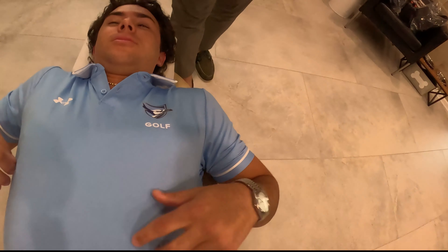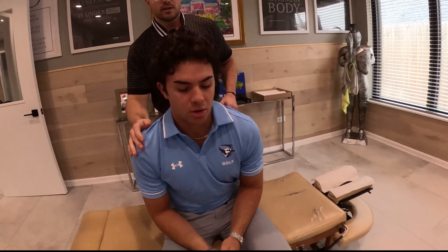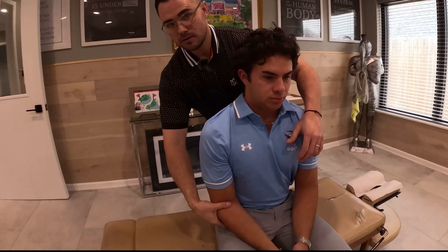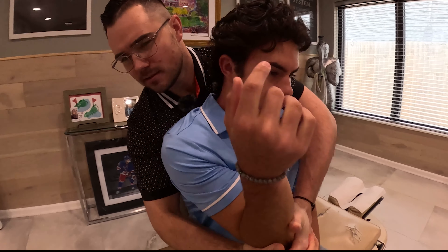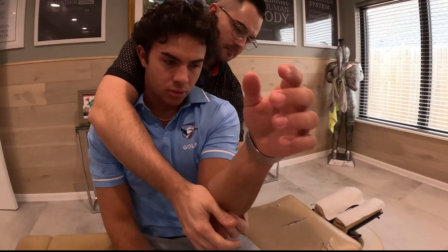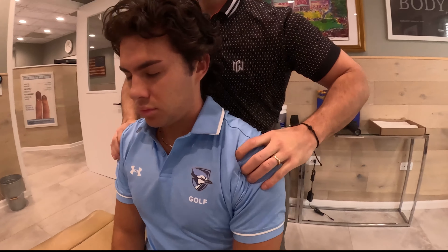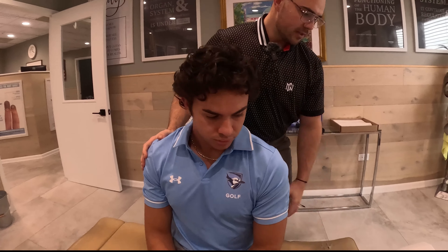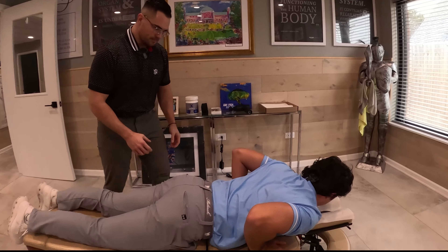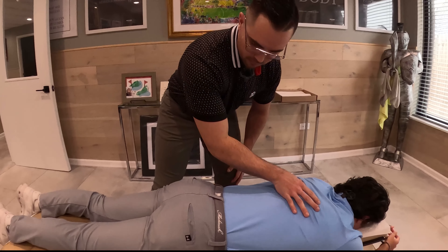I'm going to have you sit up again, Mike — swing your legs to the left. We're going to adjust the shoulders now that we've opened up his chest. I'm going to reach around and grab this elbow — relax this arm. Same thing on the other side. Go ahead and lay your chest down for me again, Mike. Now we'll do a full workup from the hips all the way through.